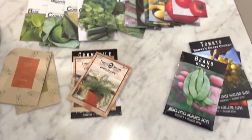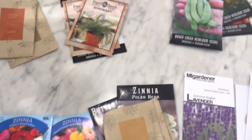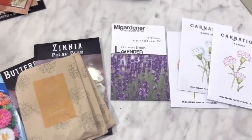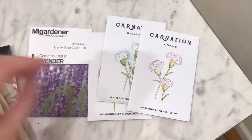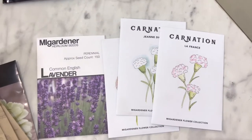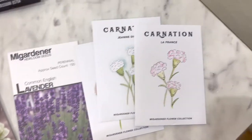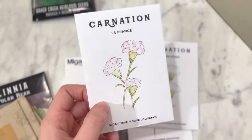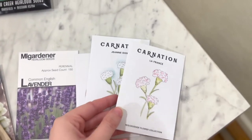I have all of my seeds laid out. I'm going to take you through the flowers first and then we'll get into the vegetables — which ones I bought, why I bought them, and where I got them from. As far as flowers go, I picked these up from In My Gardener. I really like In My Gardener — they're affordable, they're nice heirloom seeds, and you typically get a good amount of seeds per pack. I picked up carnations; I think these are great cut flowers.